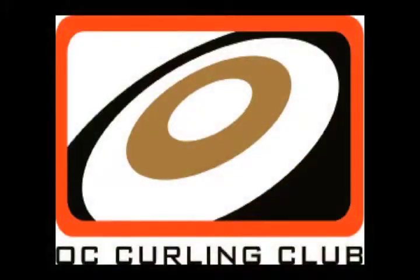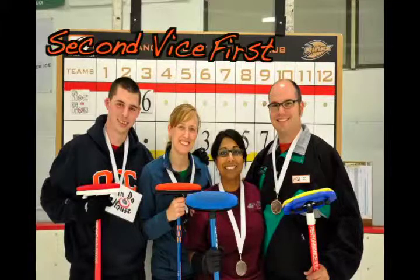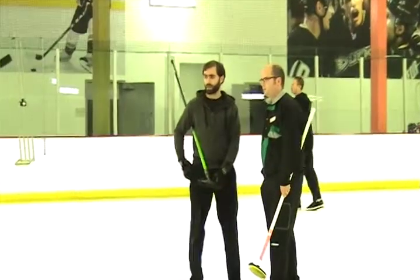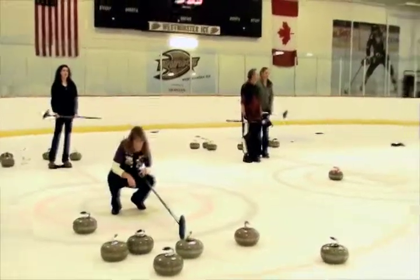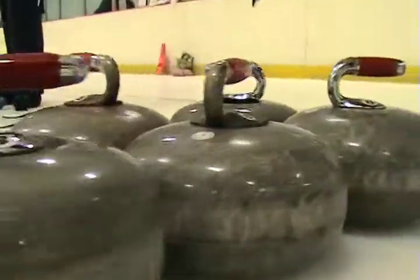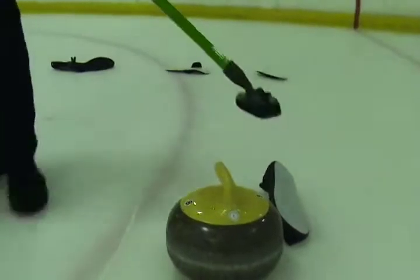Yet every Saturday night the Orange County Curling Club curls at the Westminster ice. There are four members on each team. They are called the first, the second, the vice skip, and the skip. The first and second are the main sweepers. Vice skips are used to help the skip. The skip is the team leader and in control of the strategy for the team. In each match you play eight rounds called ends. In each end two stones are thrown by each player. The last stone in the end is thrown by the skip and is called the hammer.